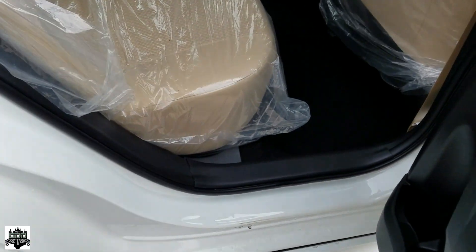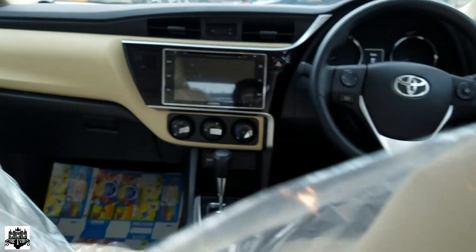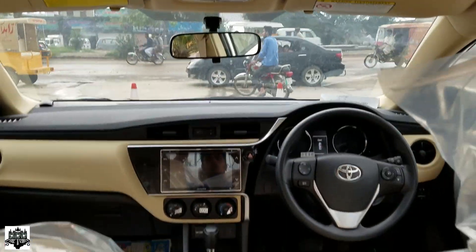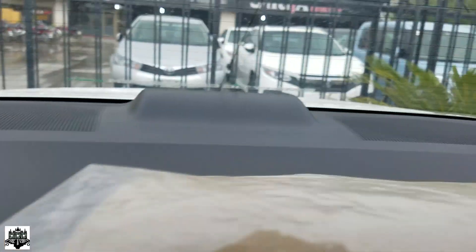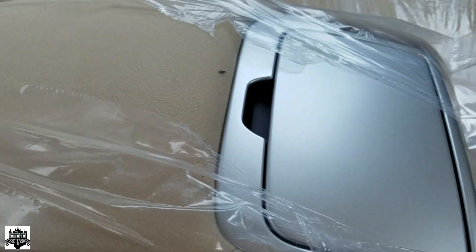As far as headroom and legroom are concerned, the Toyota Corolla provides a very fair amount of legroom as well as headroom space. The internal cabin is very beautifully designed, and there is an armrest that comes with cup holders.